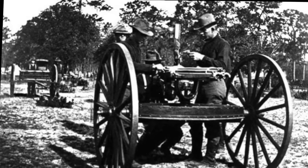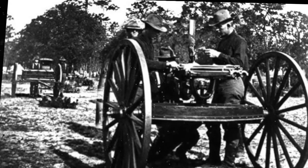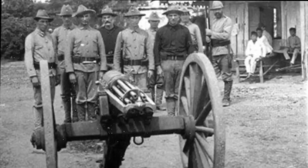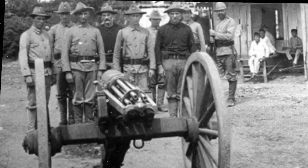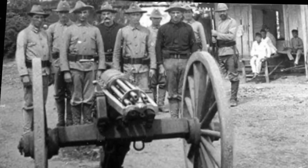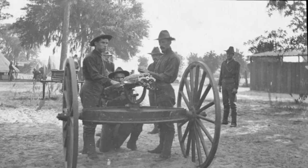The U.S. Army made its first order for 1-inch and 50-caliber Gatling guns in 1866, right after the war's end, and Gatling approached Colt to manufacture them. Following tests at Fort Monroe, the U.S. Army used the Gatling extensively throughout the 1870s during its campaigns against Native American tribes in the West.